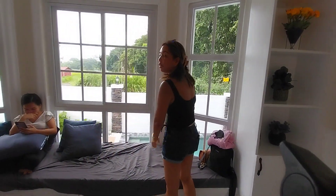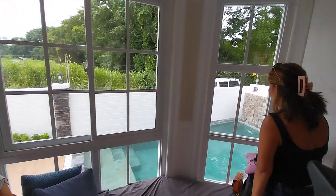Looking out to the pool. This is the box or film area.